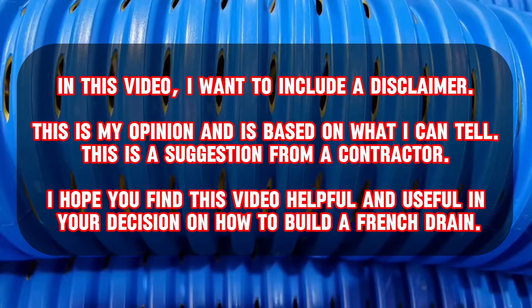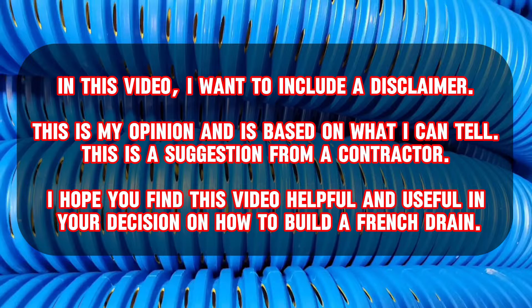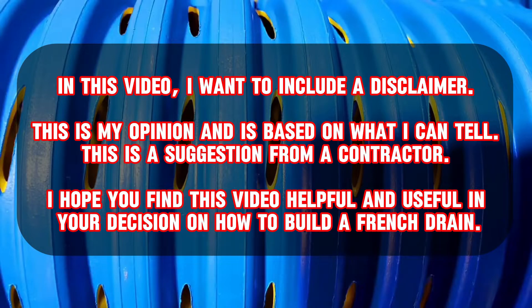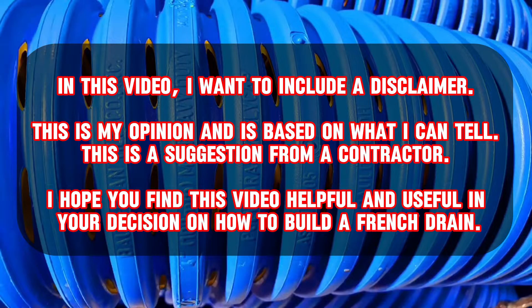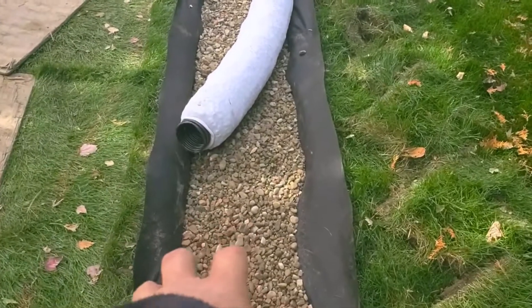In this video I want to have a disclaimer. This is my opinion and suggestion as a contractor, based on what I can tell. I hope you find this video helpful and useful in seeking out responsible, reliable contractors in your state and neighborhood. Welcome to the French Drain Man channel.